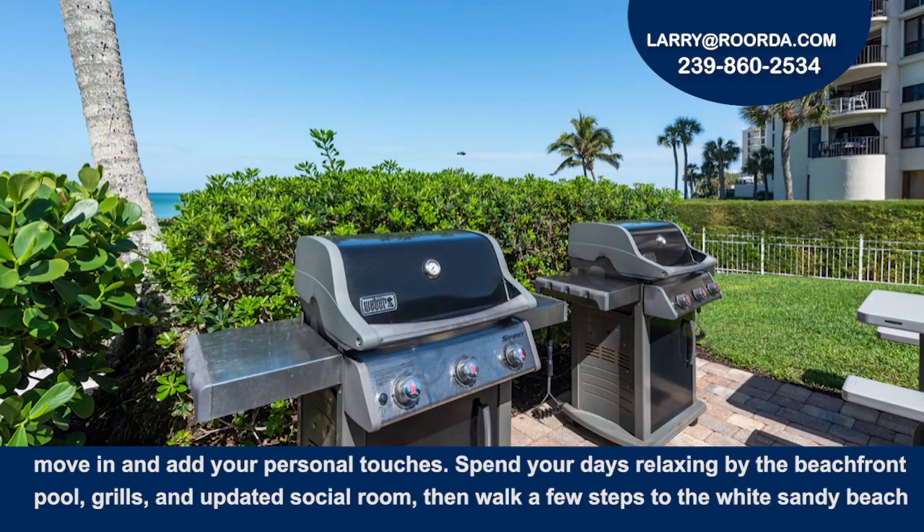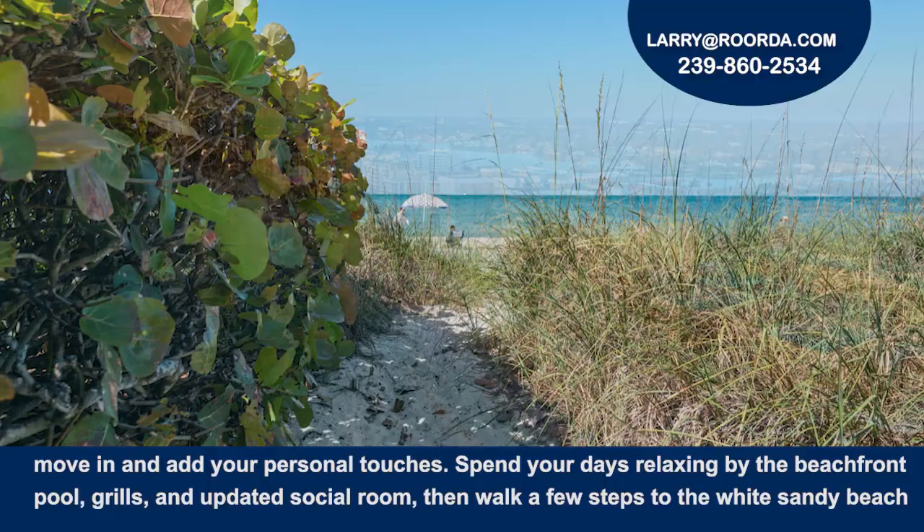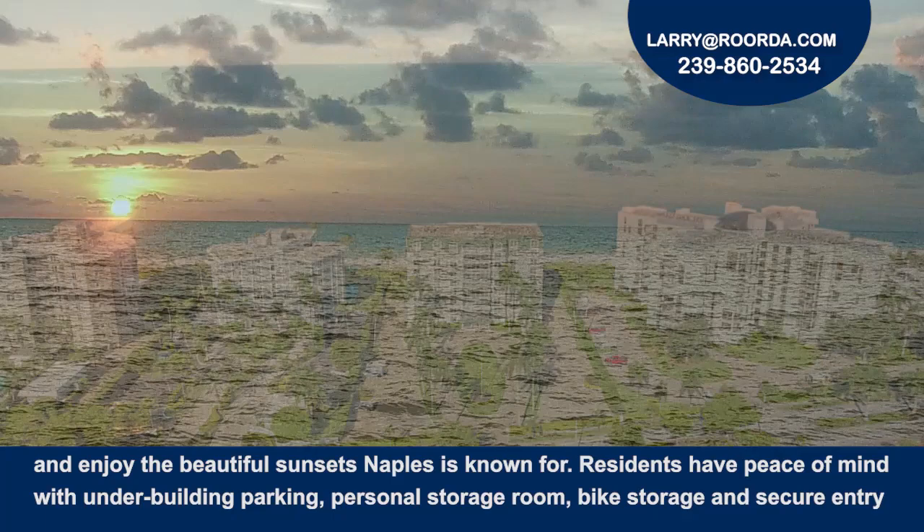Spend your days relaxing by the beachfront pool, grills, and updated social room. Then walk a few steps to the white sandy beach and enjoy the beautiful sunsets Naples is known for.